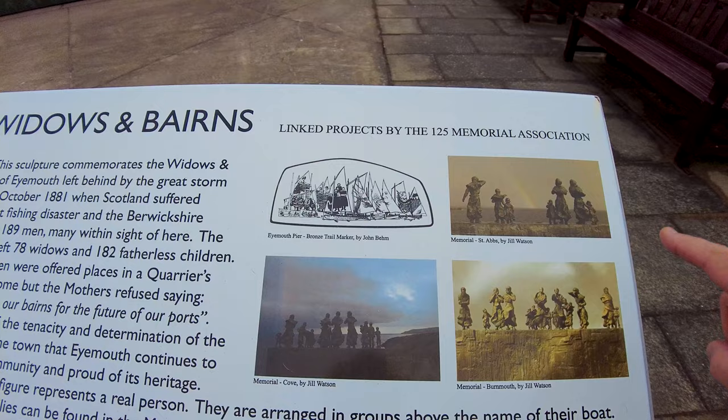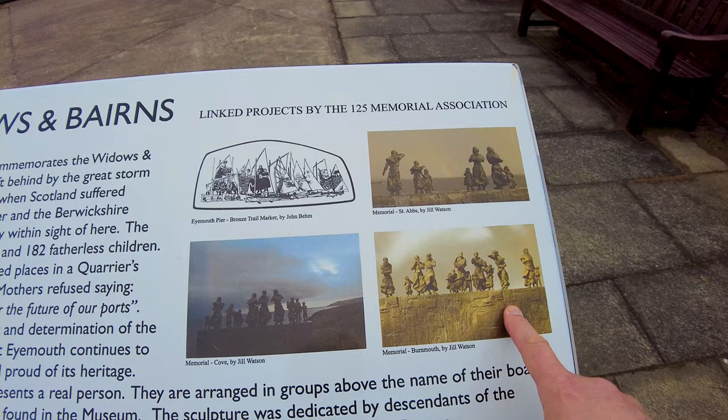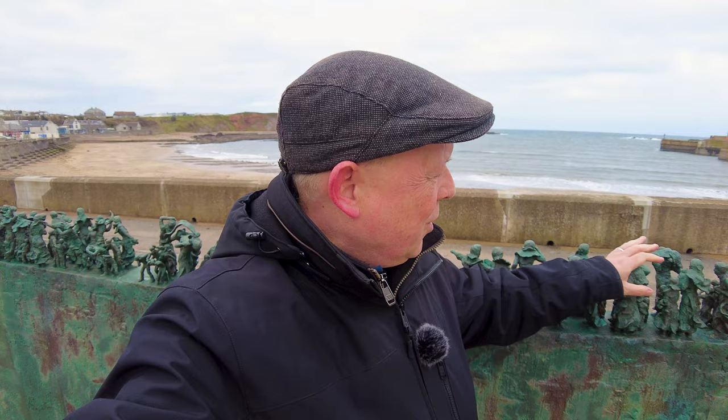I've seen the statues in St Abbs, I've seen the statues in Cove, and I've yet to see the statues in Burnmouth — but that's for another day and another vlog. One of the things I love about doing vlogs like this is going places where I can really feel the power of history. And nowhere have I been recently where I've truly felt the sad power of history. This memorial is truly, truly powerful.